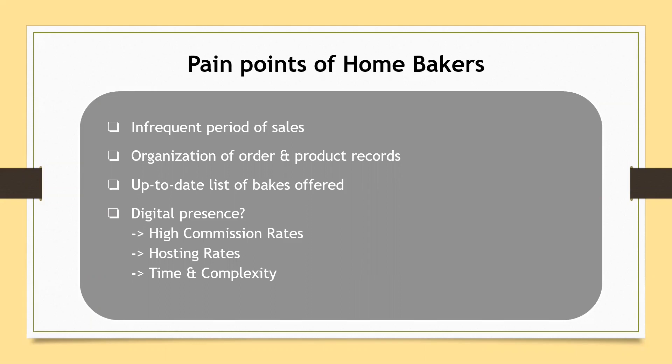To set up a digital presence on the web, they have to incur costs, including commission and hosting rates, as well as invest additional time and expertise into managing their online presence.